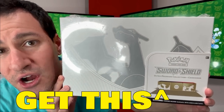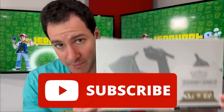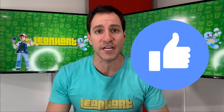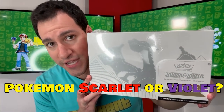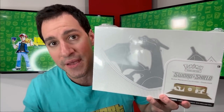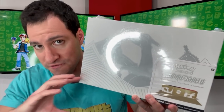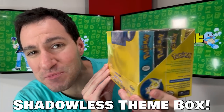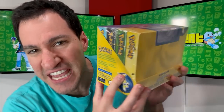Pokemon Scarlet and Violet come out this week — for a chance to get your very own Charizard UPC, subscribe to this channel, leave a like on this video, and let me know which version you're getting, Scarlet or Violet, and I will respond to the winning comment with my own checkmarked verified profile. Not Telegram.